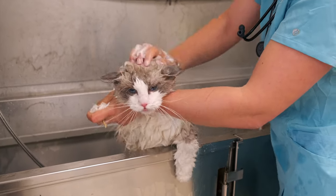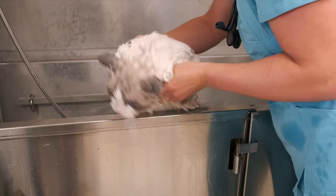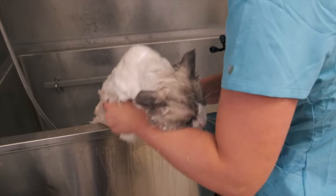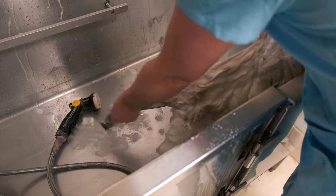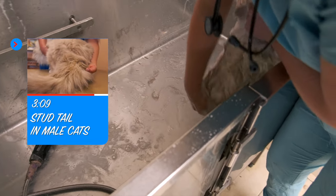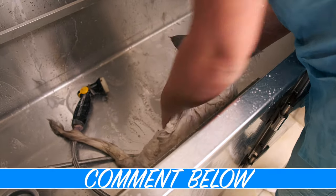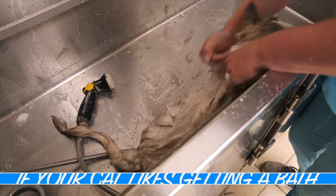He is very healthy, he grooms himself, and this is his once-a-year bathing to make himself feel clean — then he can go back to doing his own grooming. But if you have cats that have skin problems, hot spots, or you just rescued one from outside that needs a bath, this is how you're going to do it. I'm getting that stud tail — Stanley has a video on his stud tail that you guys can watch to learn more about it.